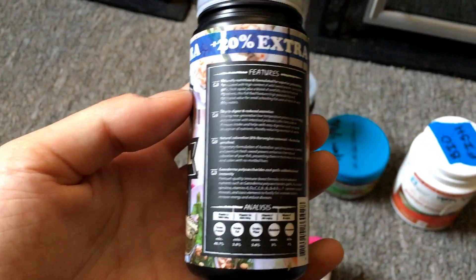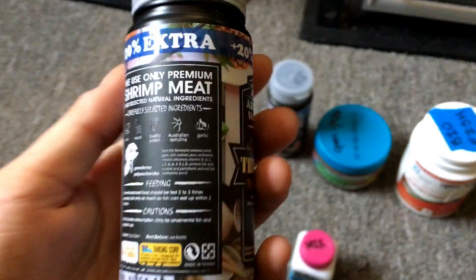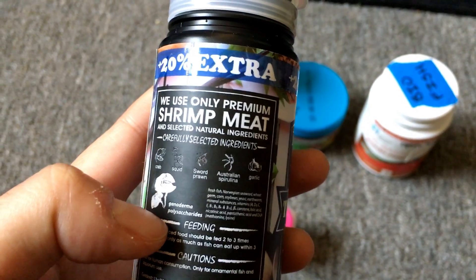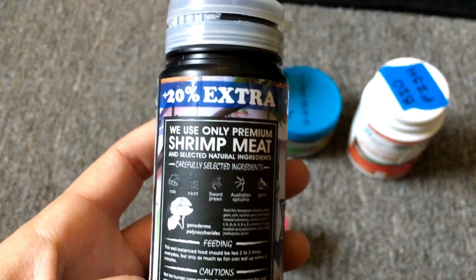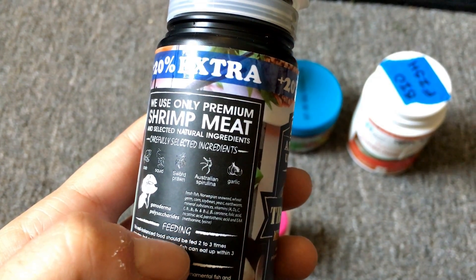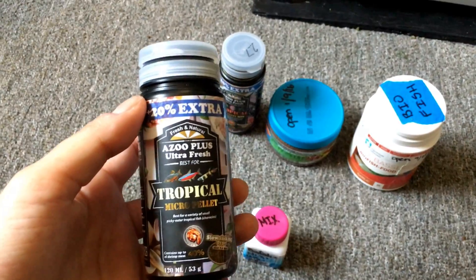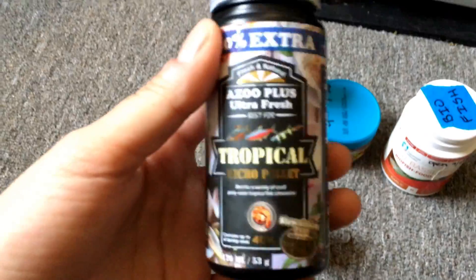You want to look at the ingredients. They're very open about it — they say they only use premium shrimp meat. Try to stay away from foods that list fish meal and wheat meal as the first ingredient. This one has fresh fish, Norwegian seaweed, then some binders. At least that's what they say — I'm not a fish nutritionist. But I do know my fish really like the food and they grow well on it, and that's good enough for me.